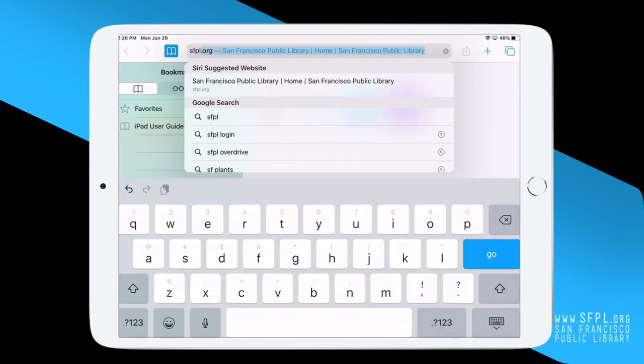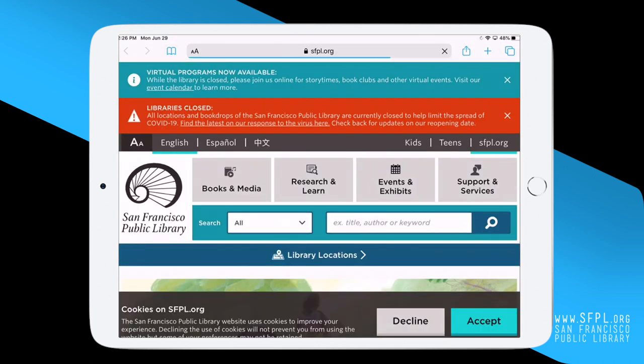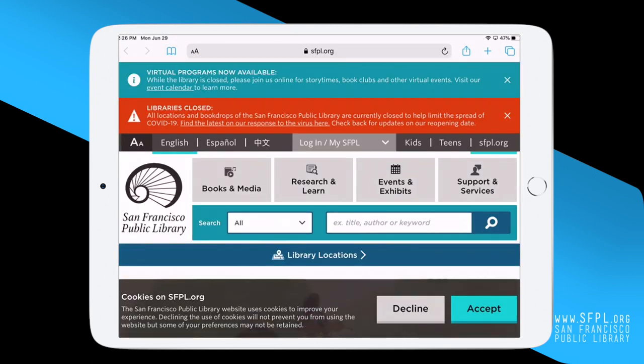Open your web browser and type in sfpl.org. If you want to view our website in Spanish or Chinese, click here and select the language of your choice. For this video, we will view the website in English.